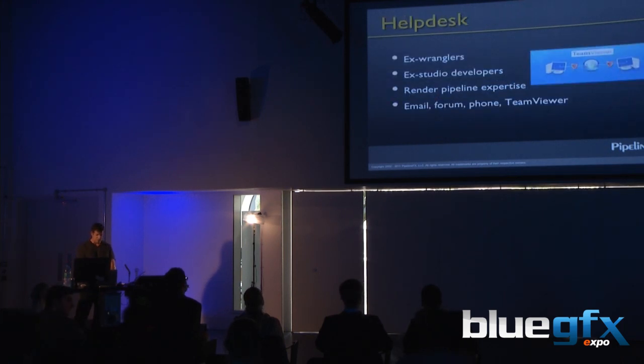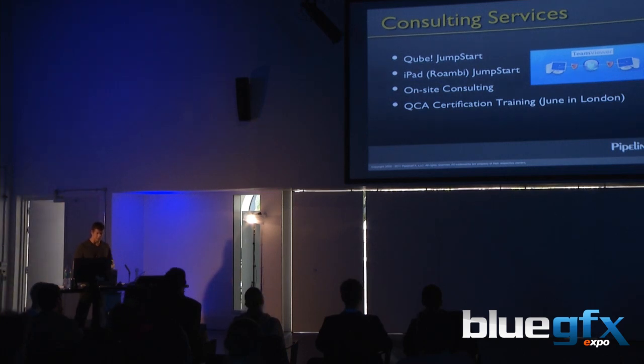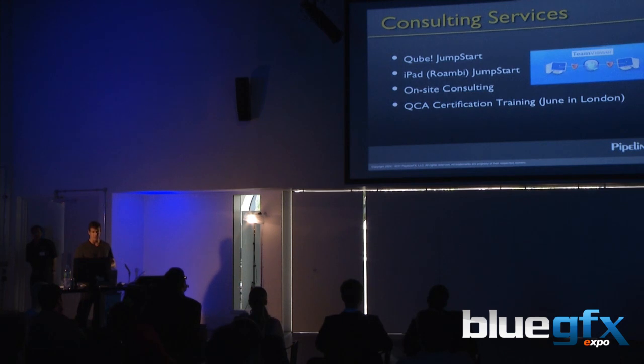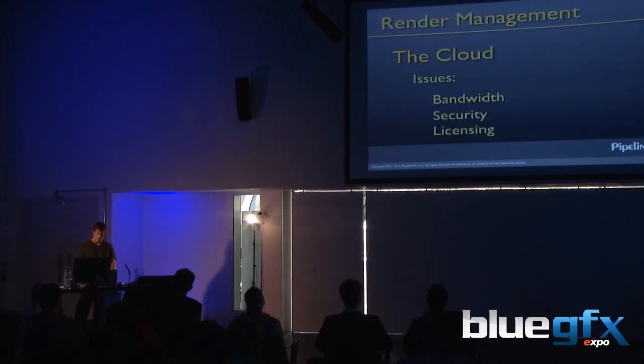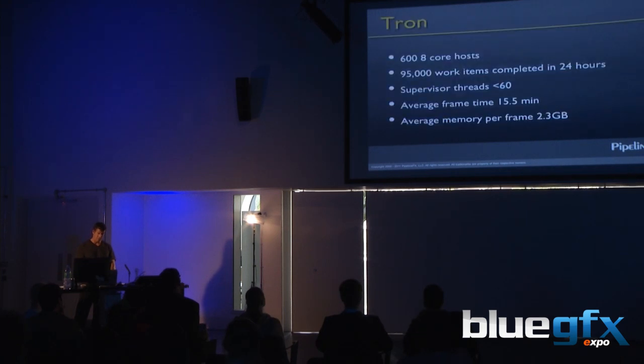We have an annual subscription. Our people know a lot about render pipelines and we offer consulting. We're having a training class in June in London — we'll let everybody know about it. We offer on-site consulting, and we use TeamViewer to do remote consulting where we'll install render management software remotely in four hours and you're up and running. We've already talked about the cloud and those challenges.